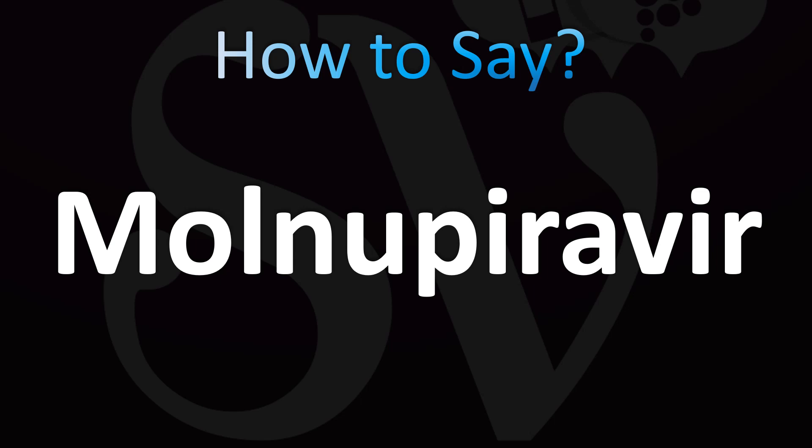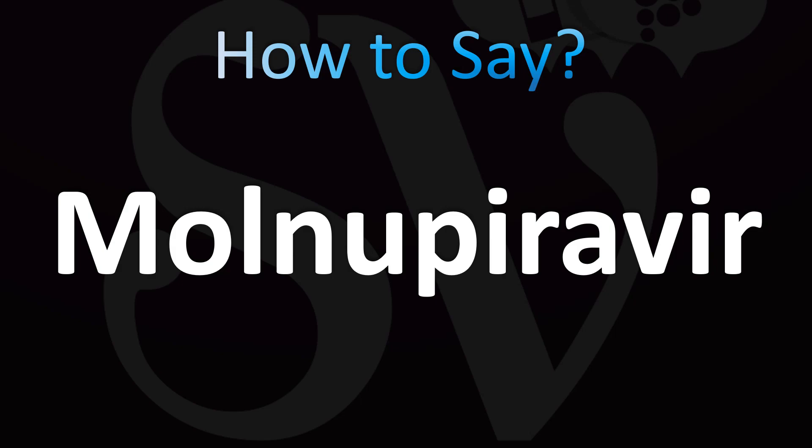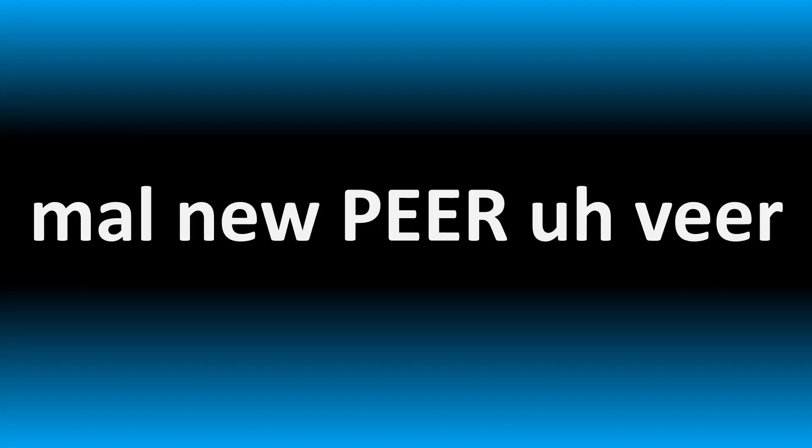We are looking at how to pronounce the name of this medication that was used in certain applications — I think to treat COVID-19. That's the family it belongs to: nucleoside. We're going to be looking at how to say more medical terms and pronunciations as well, so stay tuned to the channel — tons to learn here.